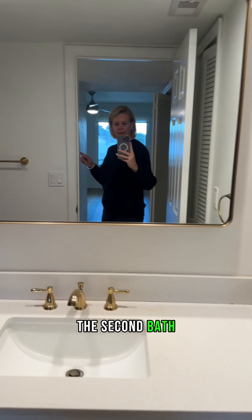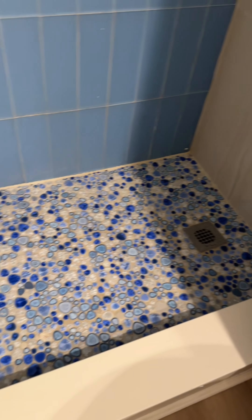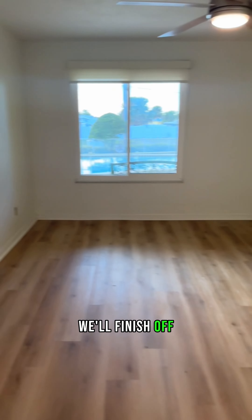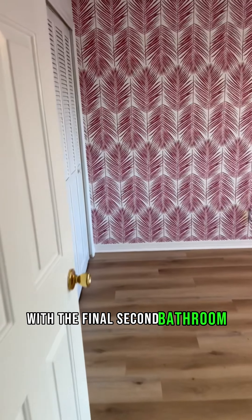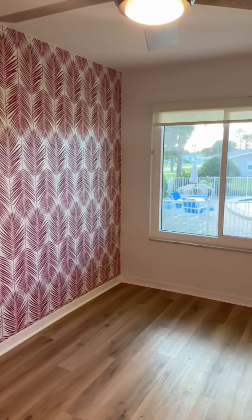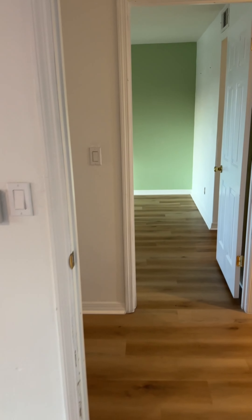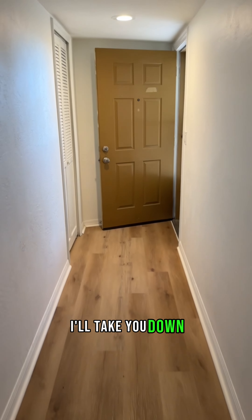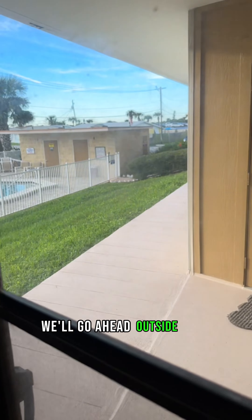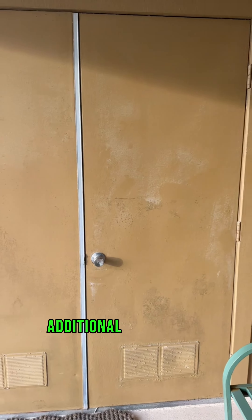And finally the second bath, also with beautiful tile. We'll finish with the second bedroom, overlooking the pool. Nice large rooms in this condo. There's another storage closet. And right outside, we have a little seating area out here right outside the door, with additional storage as well.